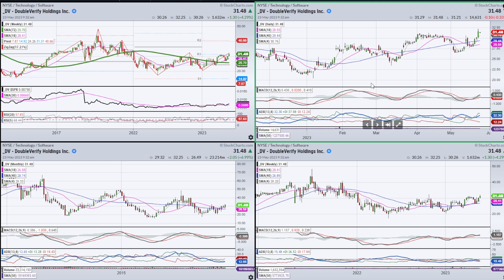I want to start with Double Verify, and by the way, I'm doing five stocks in five different sectors. What I'm trying to identify are stocks showing new emerging trends — either a basing pattern or a continuation signal.